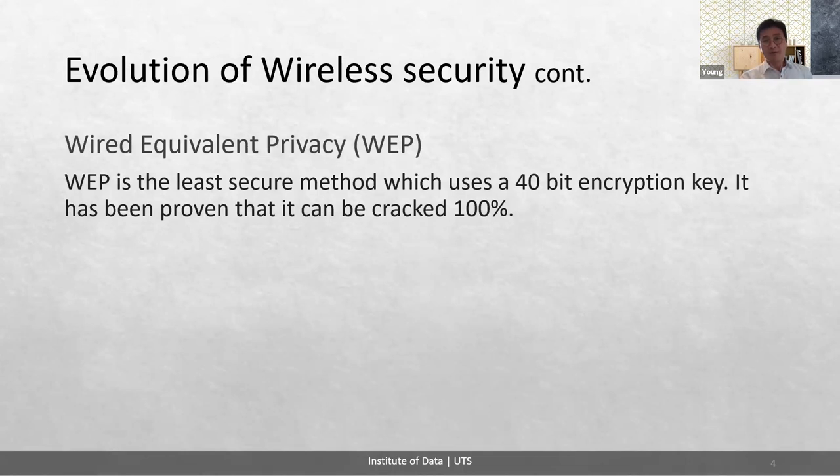WEP, Wired Equivalent Privacy, is the least secure method, which uses a 40-bit encryption key. It has been proven that it can be cracked 100%. It wasn't always insecure — hackers found a vulnerability in its encryption method called RC4 encryption.